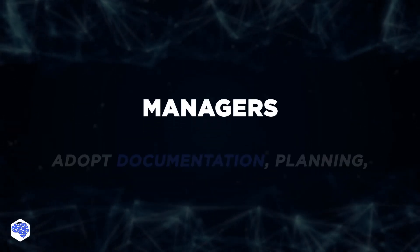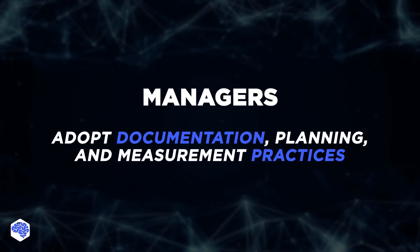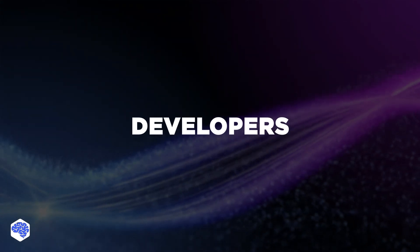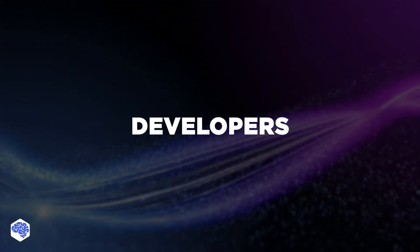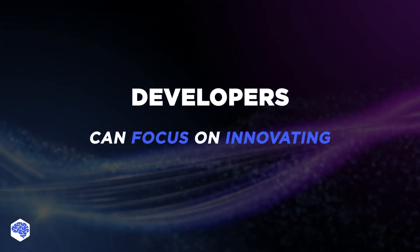Managers will benefit from adopting documentation, planning, and measurement practices described in the ITIL library. And developers — after all, when business owners and managers have a clear vision of the team's growth, developers can focus on innovating.